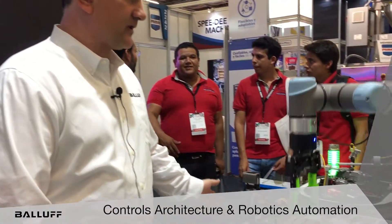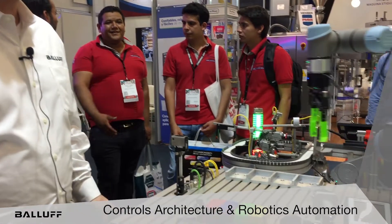Hello, my name is Greg Molinaro. I'm the Packaging Food and Beverage Industry Manager for North and South America with BALIF. We're here today in Guadalajara, Mexico at ExpoPAC, and we'd like to talk about robotics automation and the unique value proposition that BALIF offers as it relates to controls architecture and automating a robotic work cell.